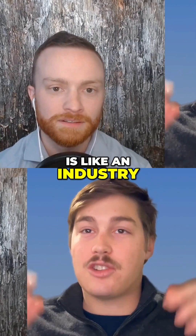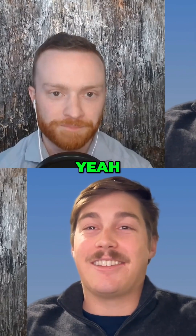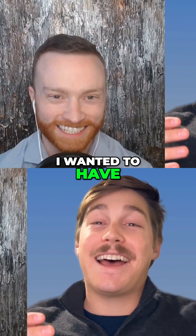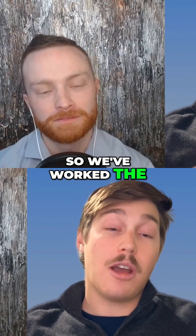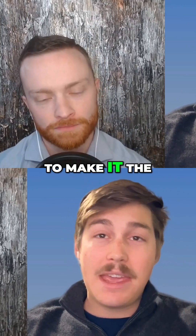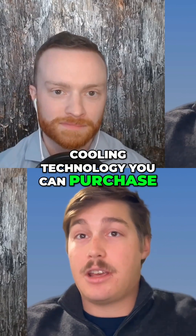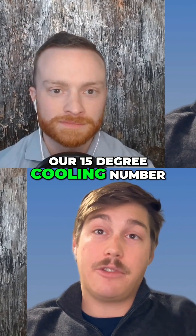There is an industry — I put that in quotes — because there are only a few companies, and their products are, you know... I'm a product guy. I wanted to have an amazing product. So we've worked the past three, going on four years now, to make it the best form of radiative cooling technology you can purchase. And that means a bunch of different things. Number one, we are confident on our 15-degree cooling number.